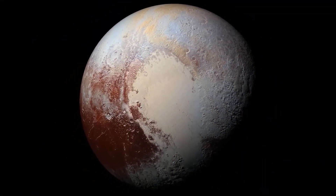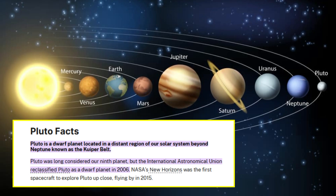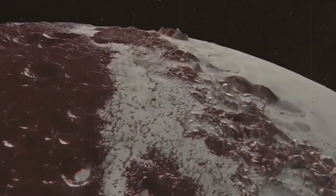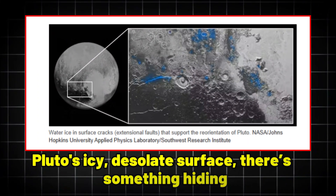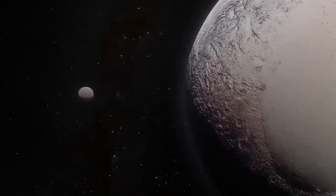At first, Pluto seemed like just another frozen, forgotten rock — a distant relic at the edge of our solar system. But the truth? It's far more extraordinary than anyone ever imagined. What if I told you that beneath Pluto's icy, desolate surface, there's something hiding? A secret so huge it could change everything we thought we knew about the cosmos.